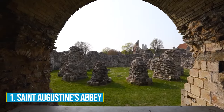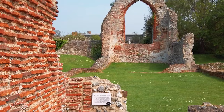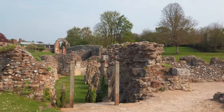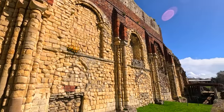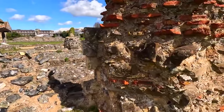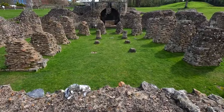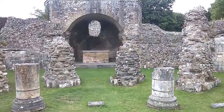Number 1: St. Augustine's Abbey. In the outskirts of Canterbury lies St. Augustine's Abbey, a perfect destination for those intrigued by religious heritage and monastic life. Founded in 598 by the renowned St. Augustine of Canterbury, this Benedictine monastery holds a wealth of cultural and historical significance. Step into the past as you wander amidst the ancient ruins and marvel at the intricate medieval architecture that transports you to a bygone era. Spiritual seekers will find solace in its serene ambiance, while history buffs will be captivated by the tales of the monks who once called this place home. Each step unveils interesting stories and insights into the events that shaped our world.